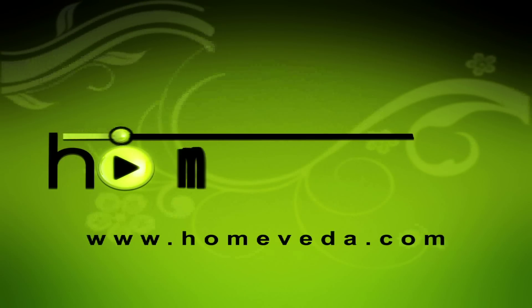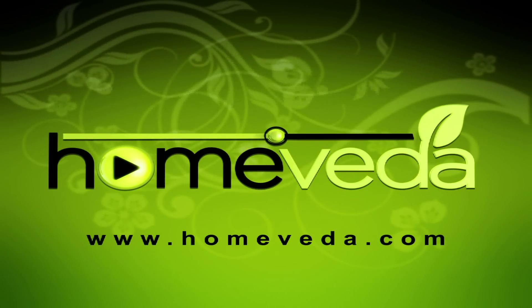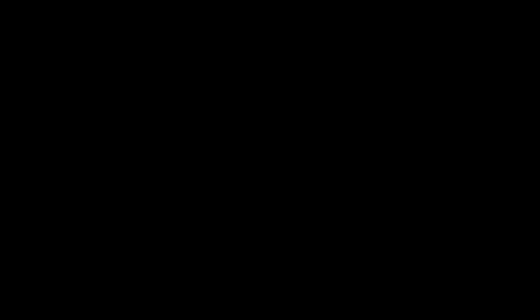If home remedies do not work, make sure you consult a doctor. Do not let this condition go untreated. Take care of yourself. For more such natural home remedies, visit www.homeveda.com.